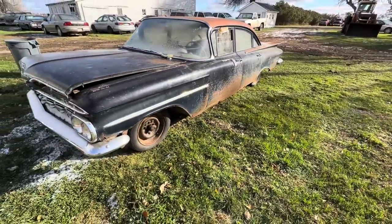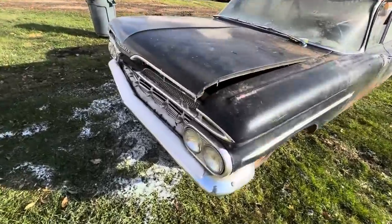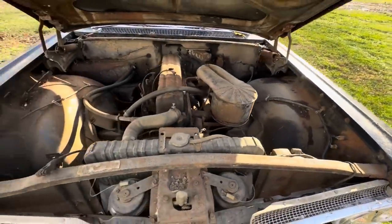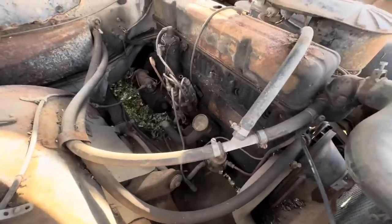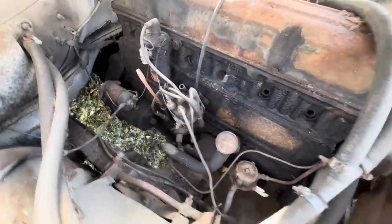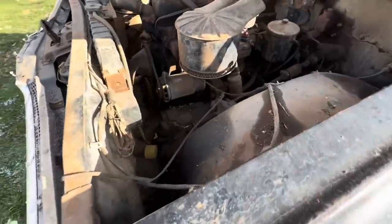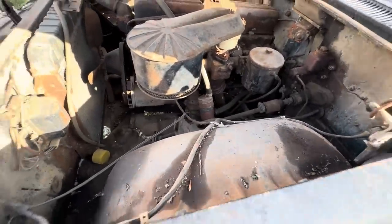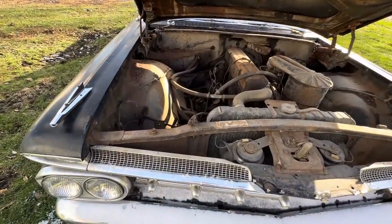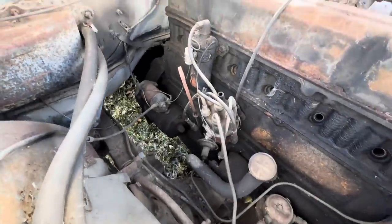I actually bought this one sight unseen. A guy's got to have a '59 in life. Good old six cylinder. Somebody pulled the plugs on it already, so I don't know - maybe it'll turn over. The old man thinks it's gonna start but I'm kind of questioning it. If we get a little extra time we'll throw a battery in it, jump the starter, and see what we've got going on.